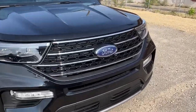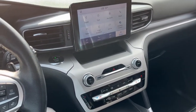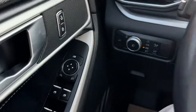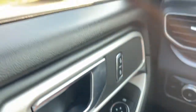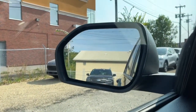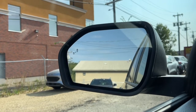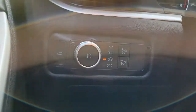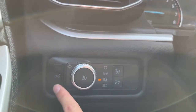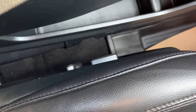All right, let's take a look inside. Sitting inside the Explorer, on the left-hand side we have our power windows and heated power adjustable mirrors. The mirrors do have the blind spot indicating system. Over here we have our lights and our power liftgate, and we do have a power adjustable driver and passenger seat.